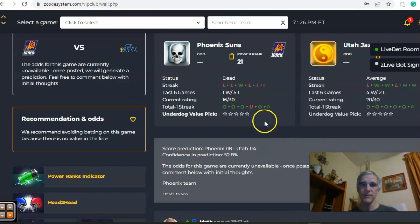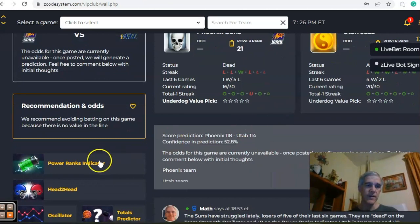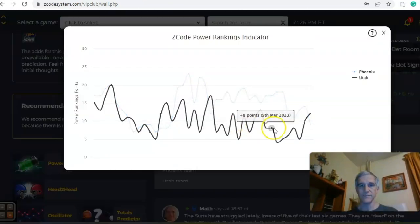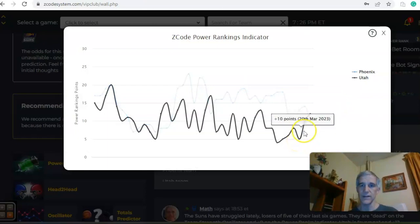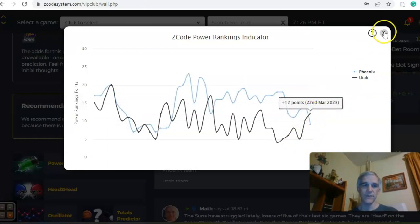Take a look at the over-under — you see both teams have been involved in games over the lines. Eleven of the last 12 games between these two teams combined have been over the line. If you take a look at the power ranks indicator, you can see Phoenix was above Utah, but now they have dipped to plus nine, while Utah has climbed from plus five over the last week up to plus 12.